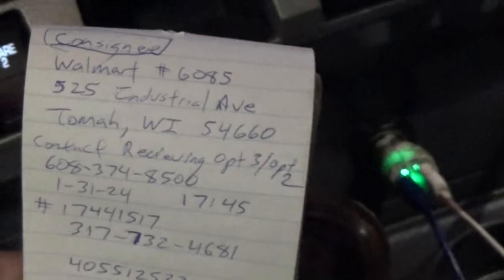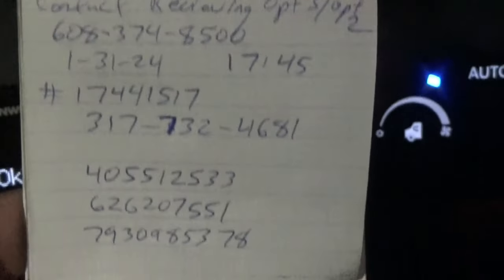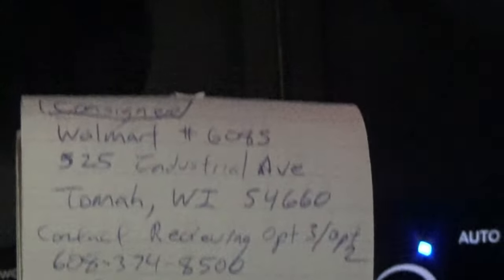Obviously the consignee info isn't on the front — that's on the back page. So you flip the page over and use the back to write down all that. Every little number that you need to use is there.